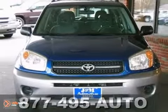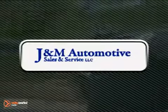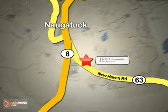Come on out and test drive it for yourself today. You'll see a difference at J&M Auto Sales. Call or stop in today. We are conveniently located at 820 New Haven Road in Naugatuck, Connecticut.